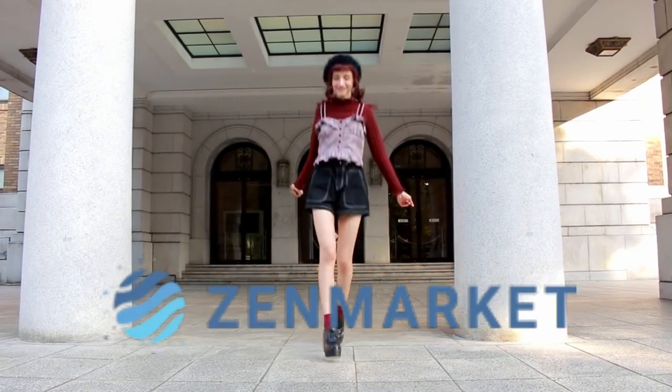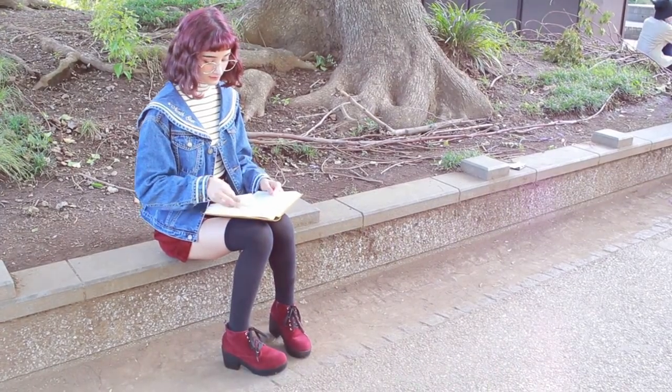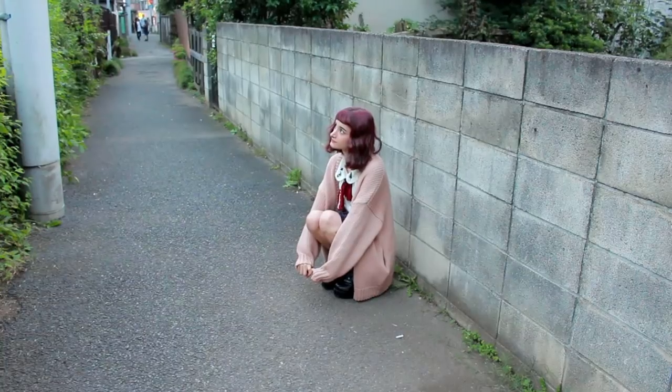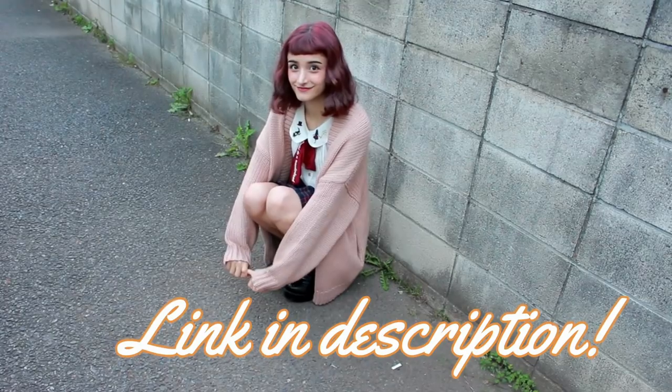I want to say a big thank you to Zenmarket for sponsoring this video. If you don't live in Japan and you want to buy Japanese clothes, the best way is through Zenmarket. You can use their service to buy from any Japanese online shop or auction. Stick to the end and I'll show you how — I'll put the link in the description for you.